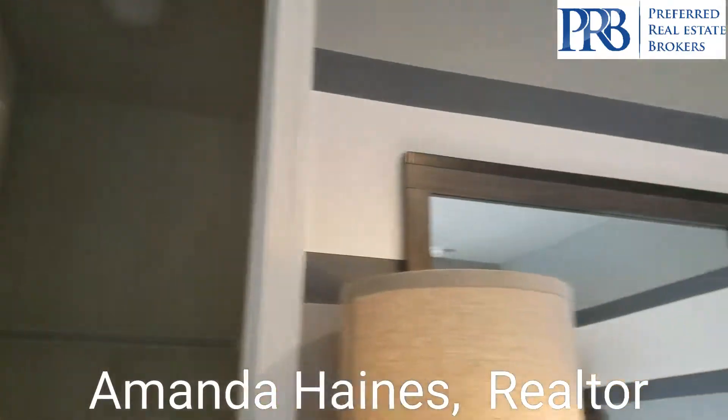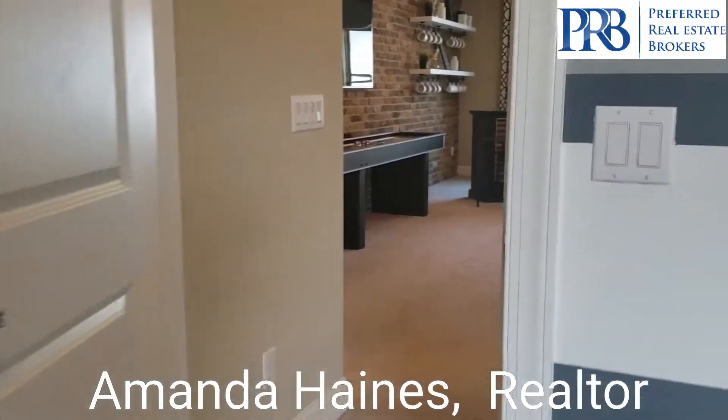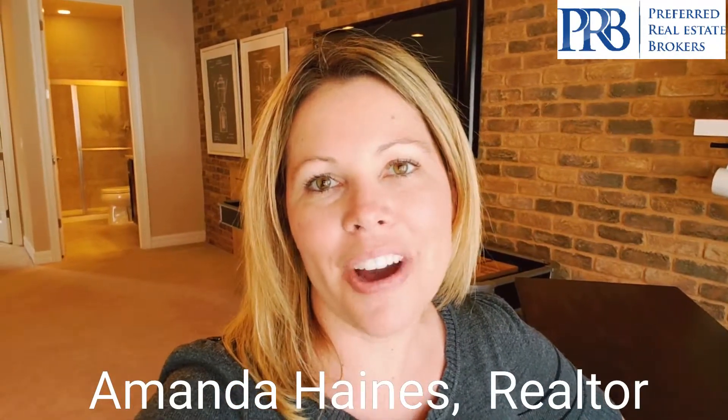So this floor plan is a one-story home, but you do have the option of adding the loft. My name is Amanda. We're here in Dr. Phillips. If you have any questions at all, feel free to give me a call. Bye!